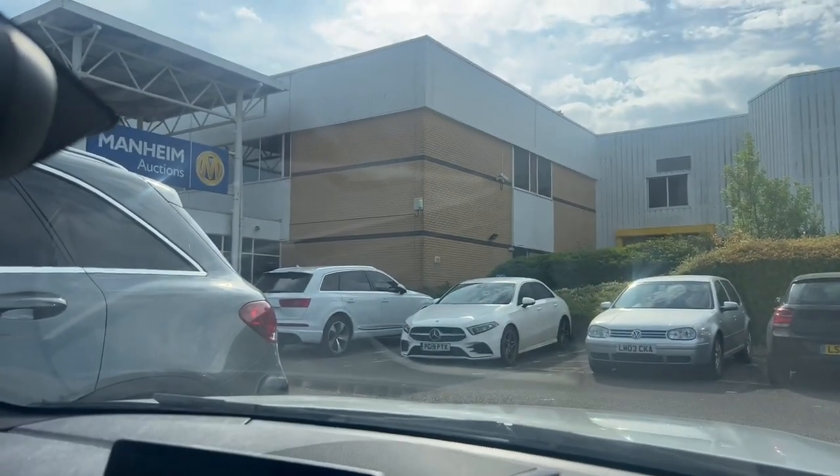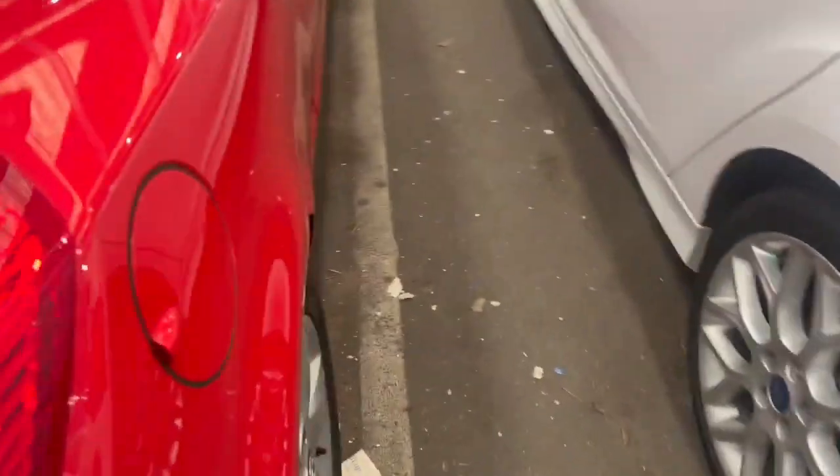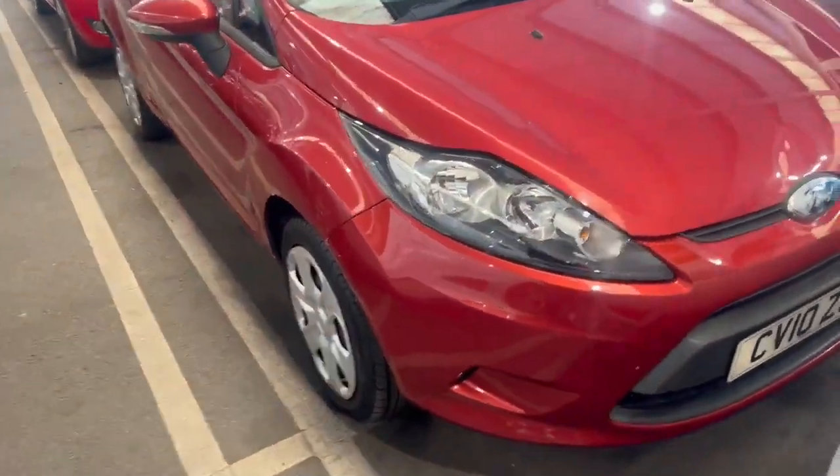Hopefully I get a good car today because I need some stock — I've got no cars at the moment. So guys, I've just arrived at the auction, just parked up. One of the cars I wanted to look at online is here. There's this Fiesta I want to bid on today.